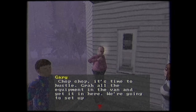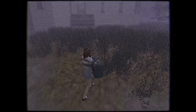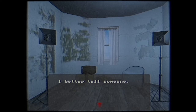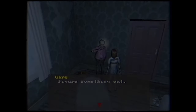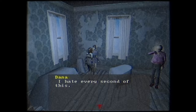Heading into the foyer, we can unlock the front door, allowing the rest of the team in. Since we're the intern, we're stuck with hauling the equipment into the house — busted leg or not. There's no power, and guess who's gonna have to take care of that? Dana tells us to figure something out. Tom thinks it's a cool house. Dana tells Tom to shut up. And I kind of agree with Dana on that one.